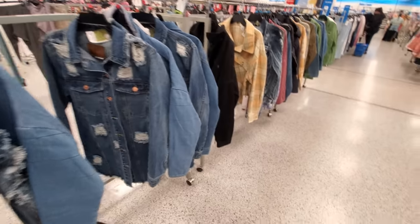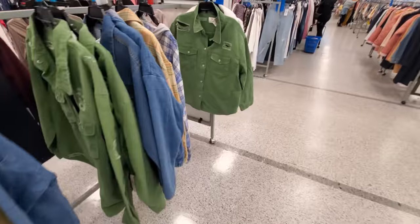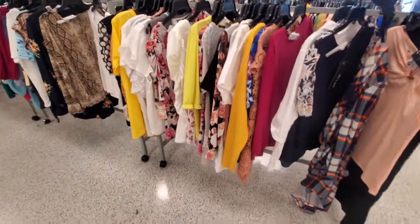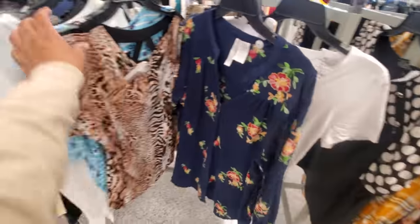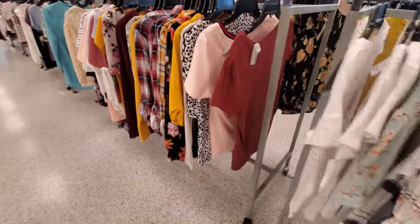Everyone's style is different but I feel like Ross they have something for everybody. I feel like I could find this on Urban Outfitters in the women's department. It's a lot of these prints here and styles - animal print, floral, the loose and flowy tops.